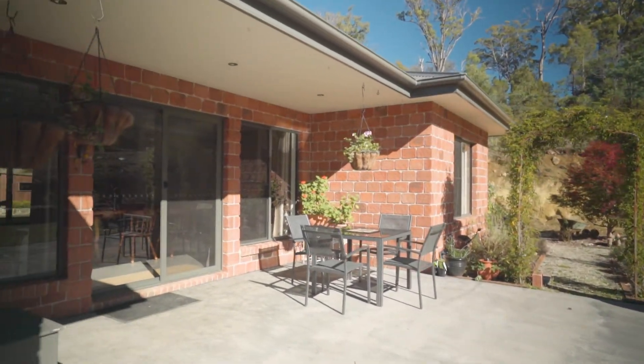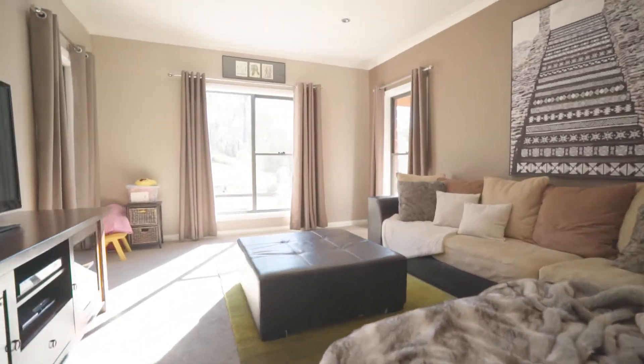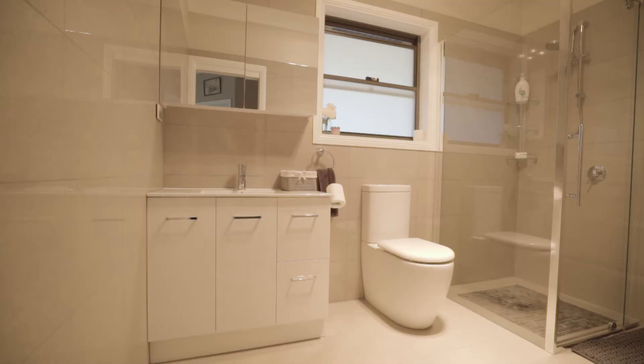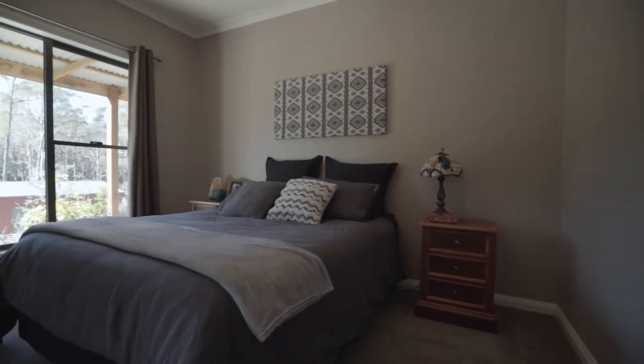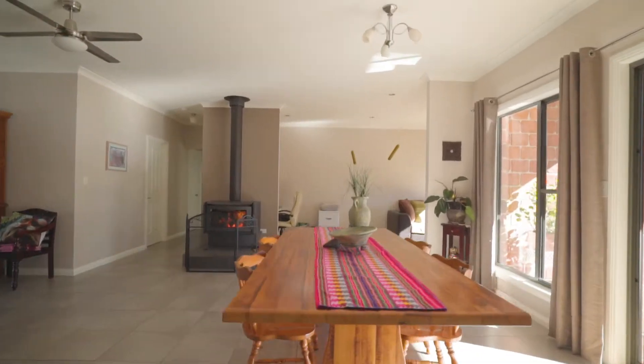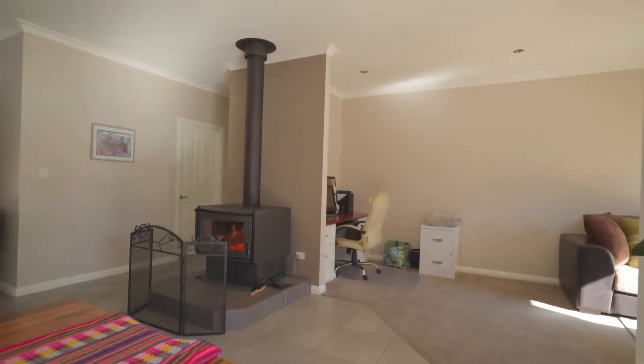This recently completed expansive home is spread across one level. The master bedroom is located at the front of the house and is generous in size with a beautifully featured en suite. The main living area has an up-to-date modern kitchen and a large dining and living space.